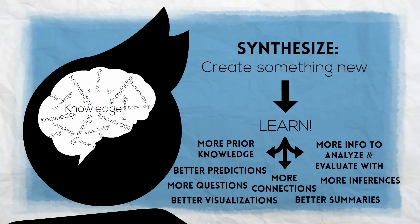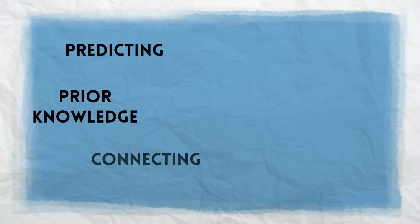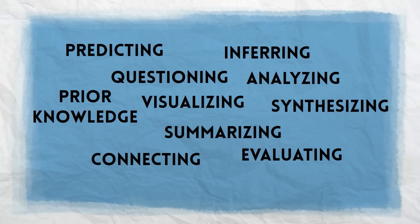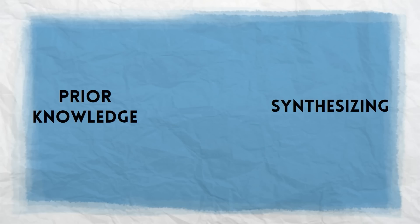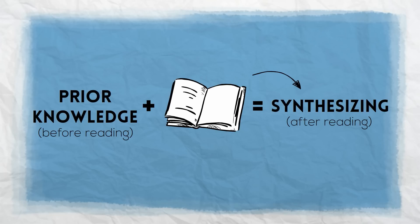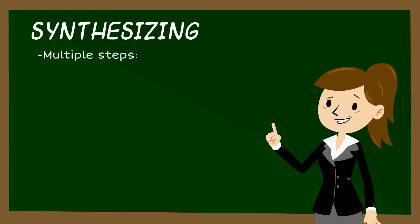When we synthesize, we become more knowledgeable. How do we synthesize? It's fitting that synthesis is the last strategy we learn. Our very first strategy was prior knowledge — something we do before reading. Now our very last strategy, synthesis, is something we do after reading. We've reached the end. But synthesizing can be tough for two reasons. First, there are multiple things that need to happen in order to synthesize.